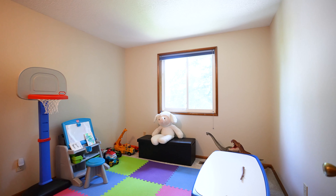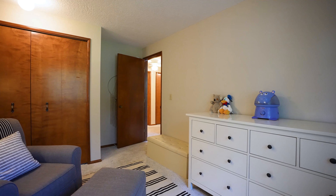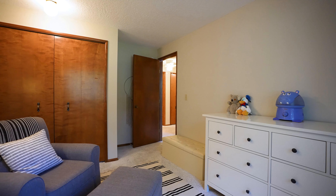Three of the four bedrooms are upstairs. This kids bedroom has great storage, is super big, has tons of light, and a great view out into the backyard.